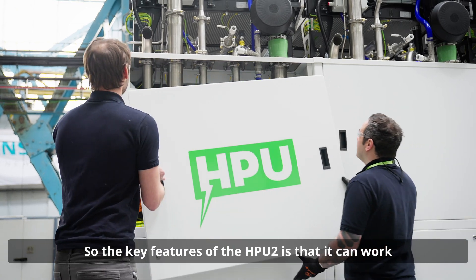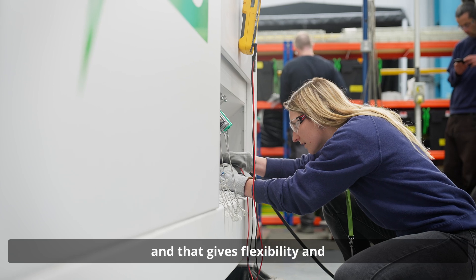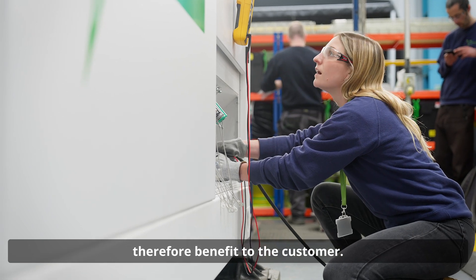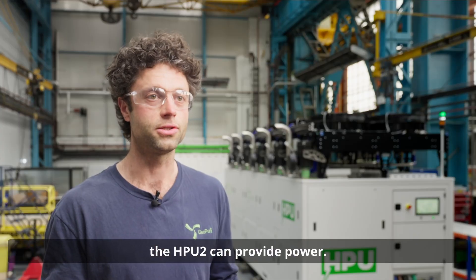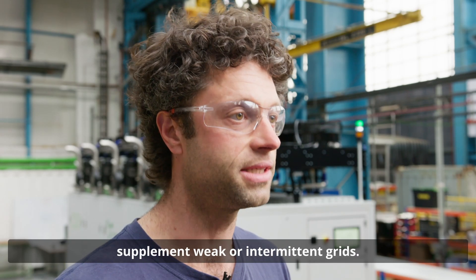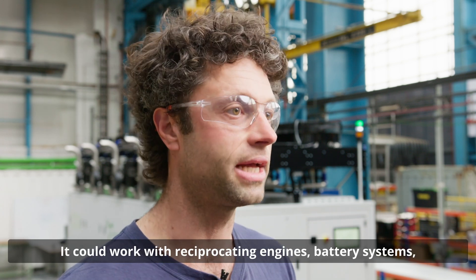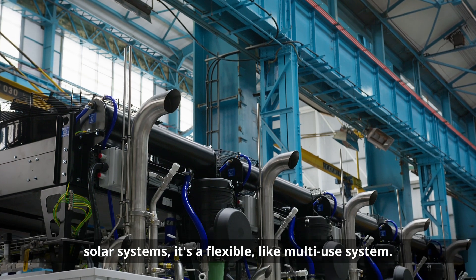The key features of the HPU2 is it can work in many different configurations, and that gives flexibility and therefore benefit to the customer. It can work off-grid so if there's no grid supply the HPU2 can provide power; it can work on-grid to supplement weak or intermittent grids; it could work with reciprocating engines, battery systems, solar systems — it's a flexible multi-use system.